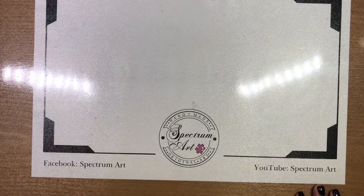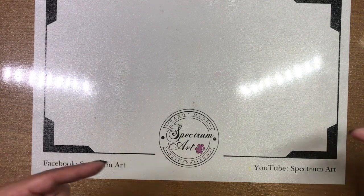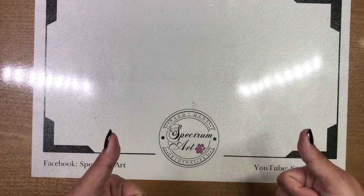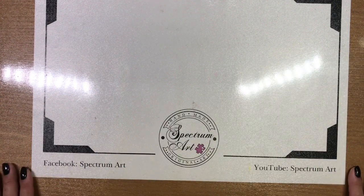Hello everyone, it's Maddie and Madison with Spectrum Art. Welcome to the channel — if you're new here, click on the description box below. Make sure you guys leave us a comment, leave us a thumbs up if you like what we're going to share, and subscribe.